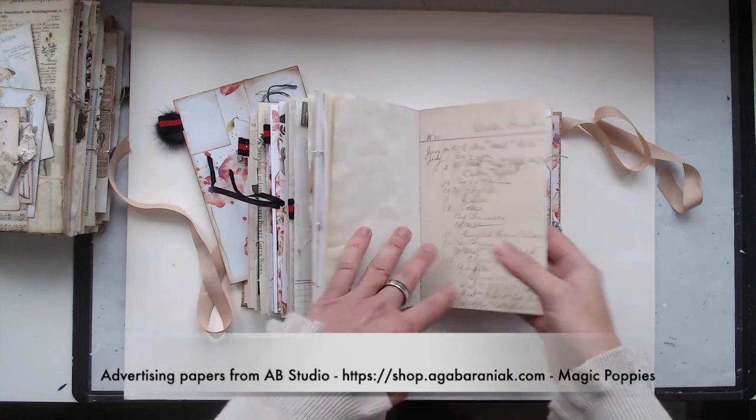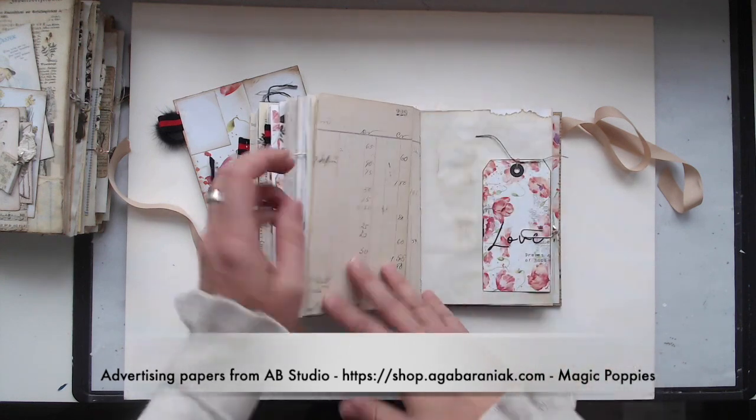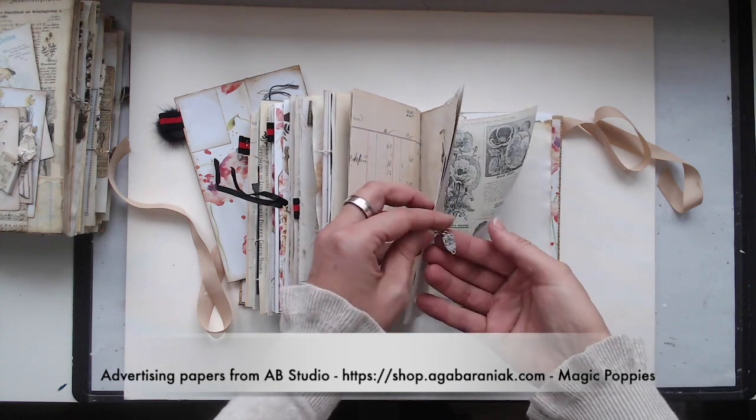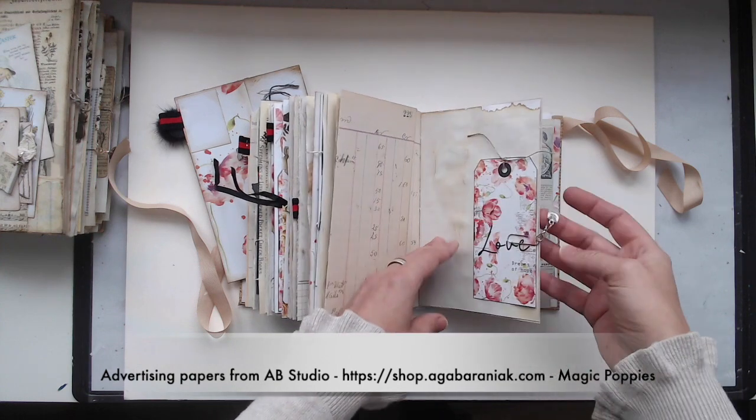This is a lovely ledger paper — it's original from 1890. And here is also a little charm, it's a cute owl.